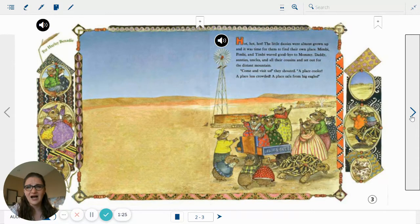Hot, hot, hot! The little Dassies were almost grown up, and it was time for them to find their own place. Mimby, Pimby, and Timby waved goodbye to mommy, daddy, aunties, uncles, and all their cousins, and set out for the distant mountain.